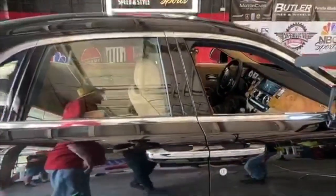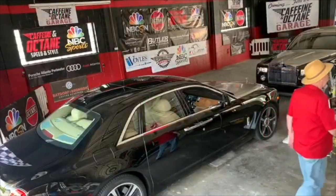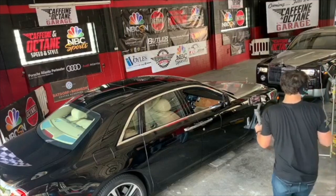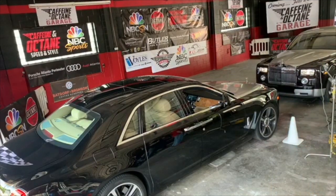And now closing here at the end, I'd like to ask Bruce Fifke to come out and join us. Bruce is the man behind Caffeine and Octane. Bruce, thank you very much for doing this. Skip, I can't thank you enough for helping us out today.